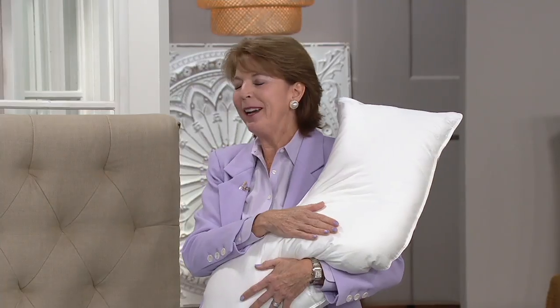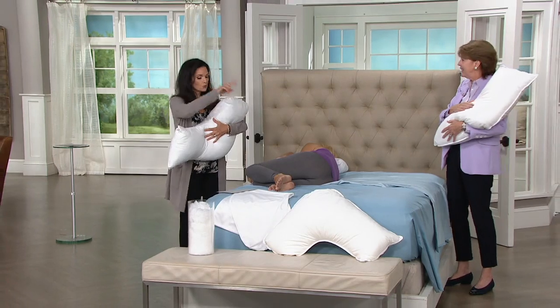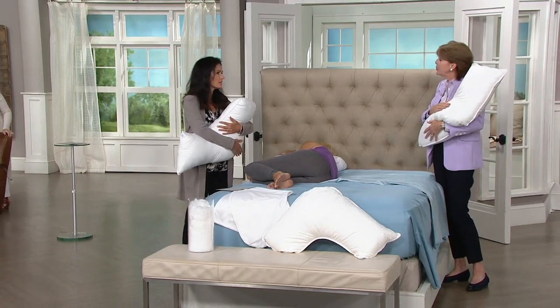Ten years ago, my husband had terrible back surgery and the neurosurgeon said he needs the very best pillow to keep him walking. So when I went looking for a pillow, they said there isn't one made for a side sleeper. So I ended up working in his clinics, and after a year we created this pillow that supports your neck, keeps your head in line with your spine, but it's still so luxurious. There are two choices: medium or firm.